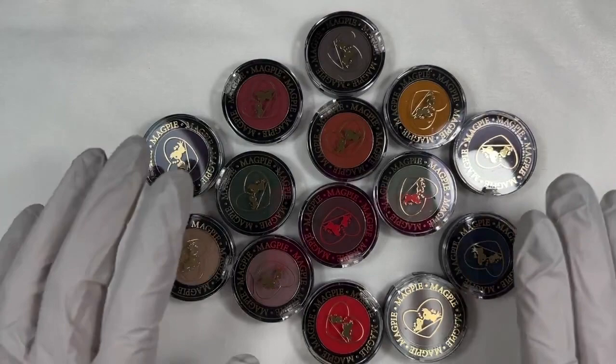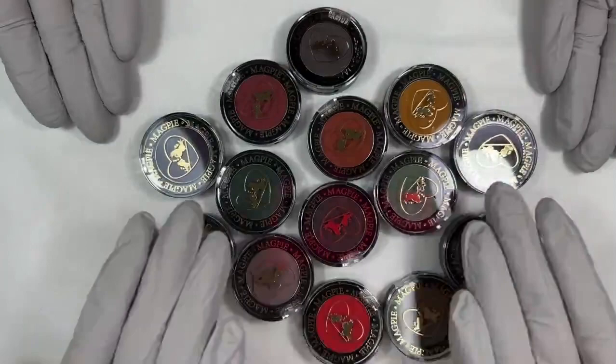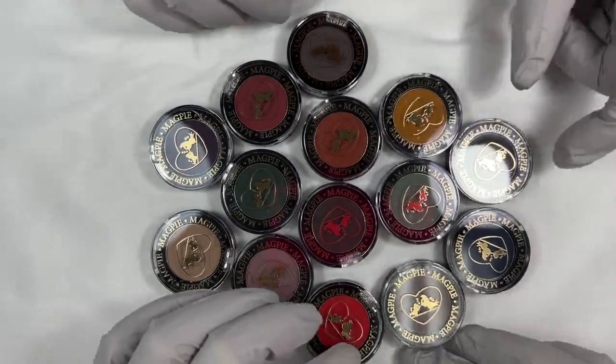Hi, hello everyone. Happy Monday, good morning. Thank you for joining us. My name is Sarah, I'm Rachel, and we are here to show you the brand new pigments.